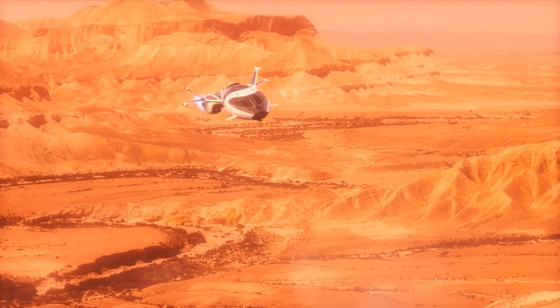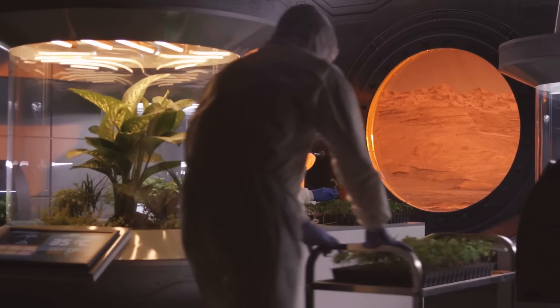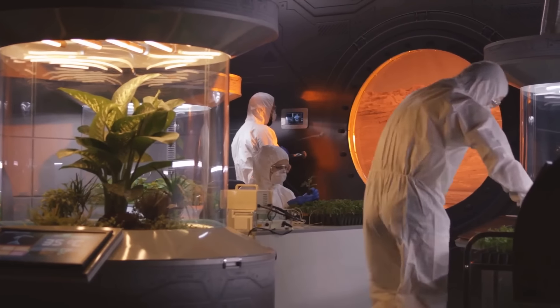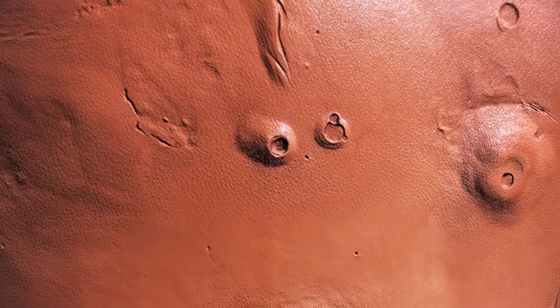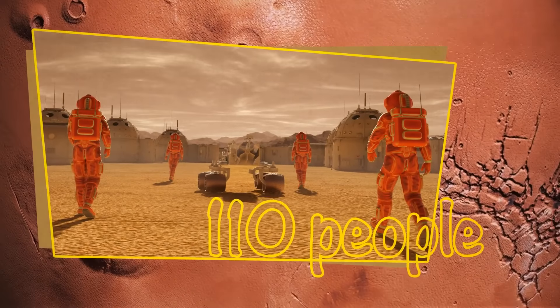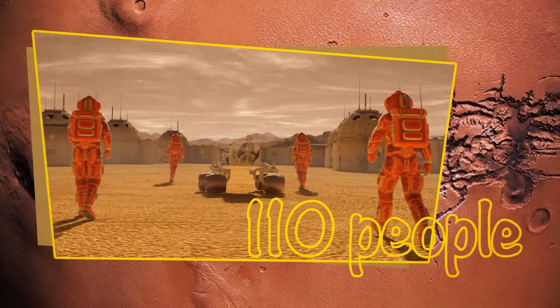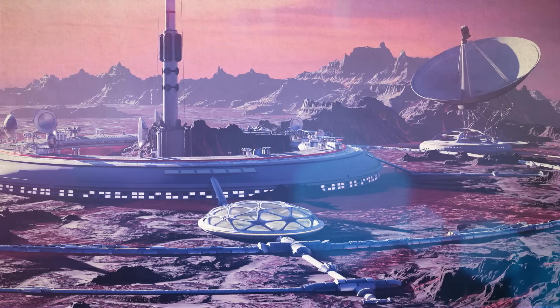In the end, it all comes down to two things: how much time we have and how well the people in the colony will work with each other. Salotti found out that we would need at least 110 people to successfully survive on Mars. This is the minimal number needed to create a self-sufficient civilization.